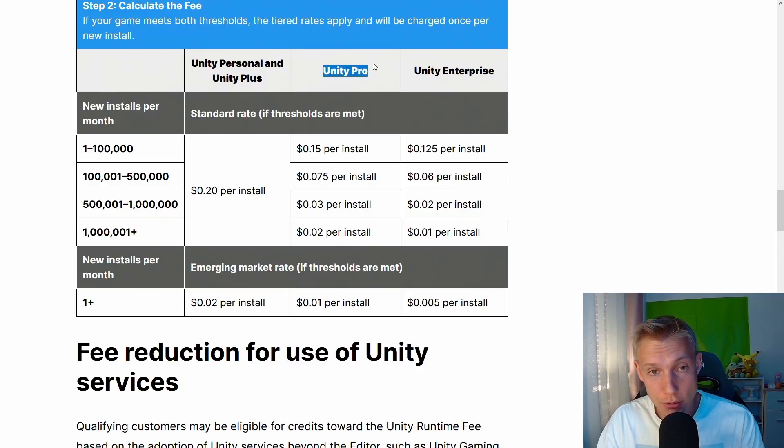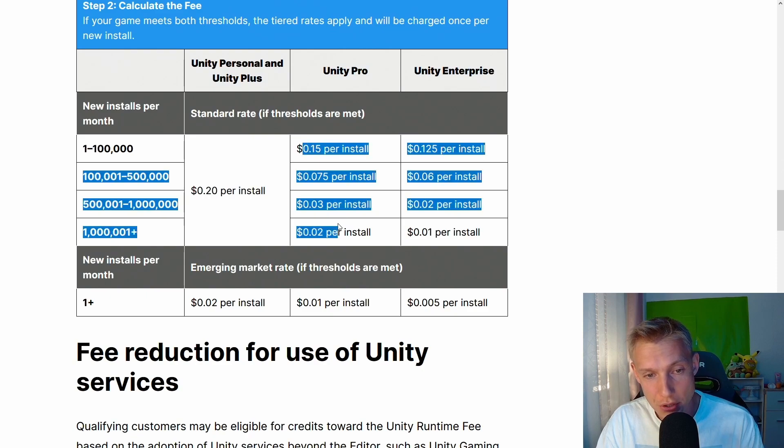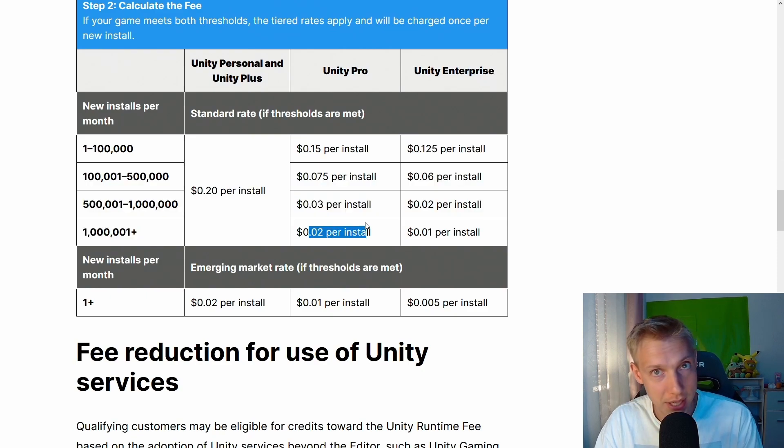It's not even that they're on Unity Basic — they're running Unity Pro, which has diminishing returns on per-installation costs. It doesn't matter if you have a better subscription model, because they will still charge you heavily simply because they want more money.